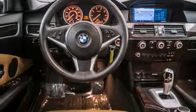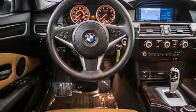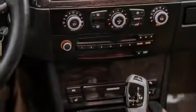All of the following features are included: a power moonroof, high-intensity headlights, cruise control, a CD player, and a leather-wrapped steering wheel.